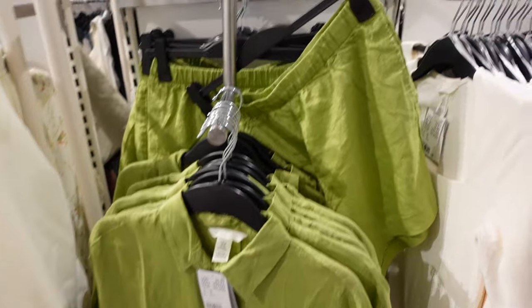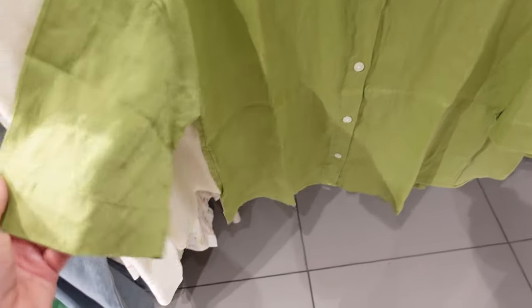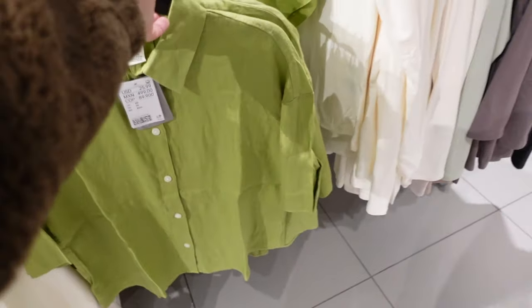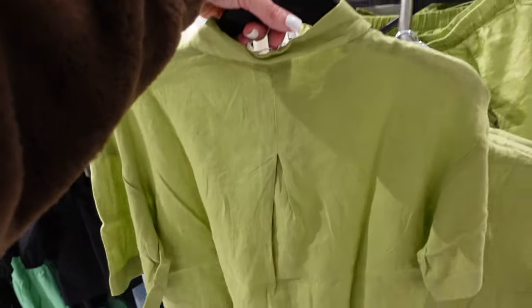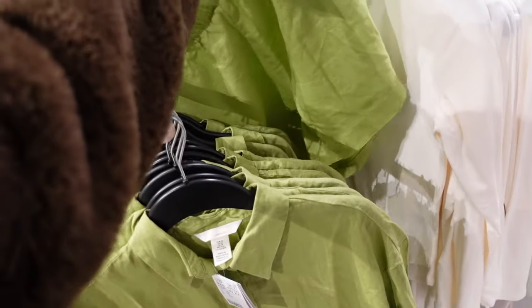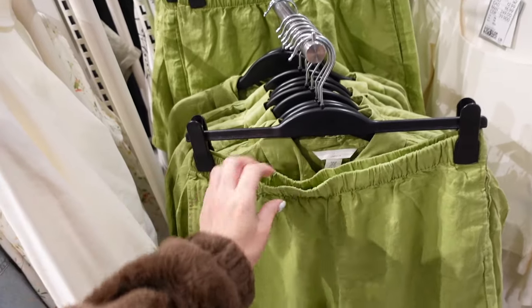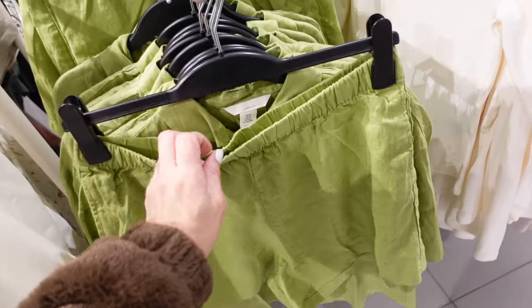New boxy top with matching shorts — this looks like a linen blend, drop sleeve, oversized, shorter boxy fit through the front and back with a little pleated detailing. They are going to be $25.99. The matching shorts are high-rise with an elastic waistband, side pocket, relaxed fit, and the shorts are going to be $24.99.